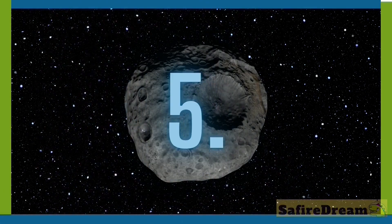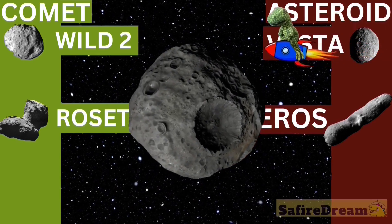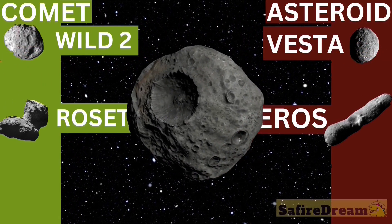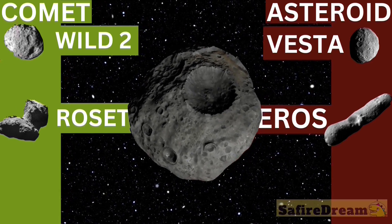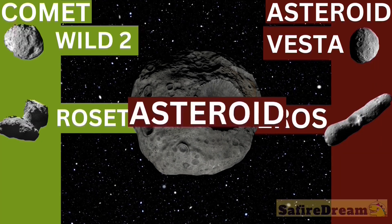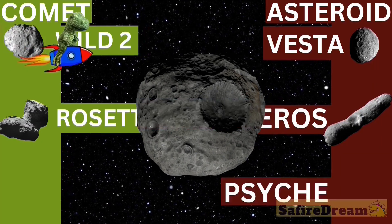Is it a comet? Is it an asteroid? I think it's a cheese ball. I think it's a cyclops. I think it's a death star. What do you think? Asteroid. Yeah, good job!